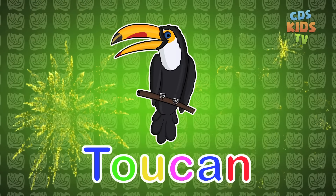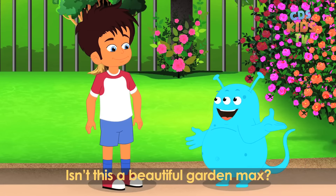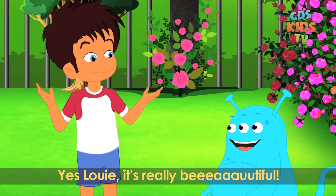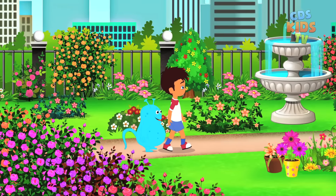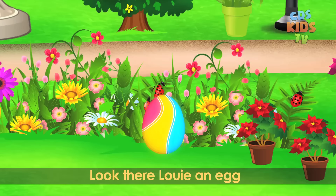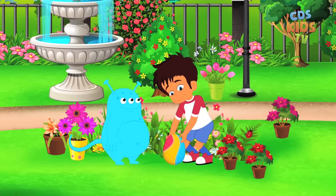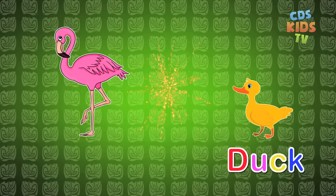Isn't this a beautiful garden, Max? Yes Louie, it's really beautiful. These flowers have such a lovely fragrance. Look there Louie, an egg. It's a duck and a flamingo.